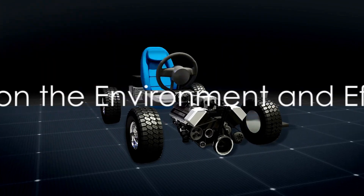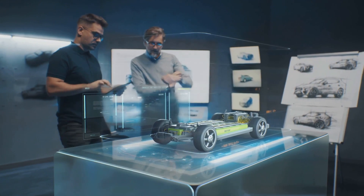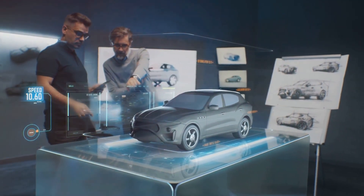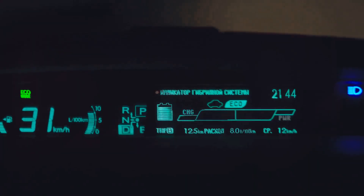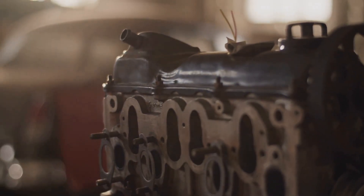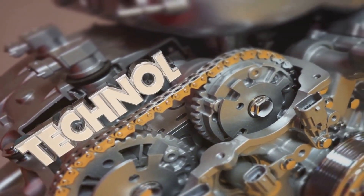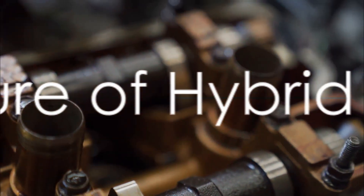The impact of hybrid engines extends far beyond the automotive industry. They've made a significant difference in our environment by reducing emissions and improving air quality. They've boosted fuel efficiency, allowing vehicles to travel further on less fuel. They've also led to cost savings for consumers, reducing both fuel consumption and maintenance costs. Plus, they've spurred advancements in technology, introducing innovative features that continue to redefine what vehicles can do.